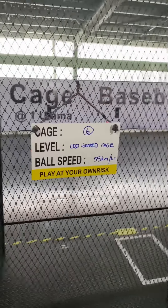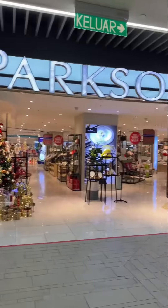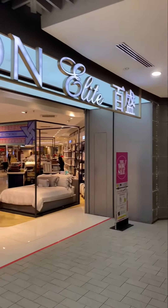Welcome back to my YouTube channel. This video will show you a baseball batting cage that happens to be on the rooftop of a mall.